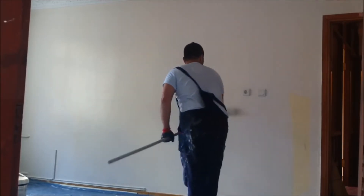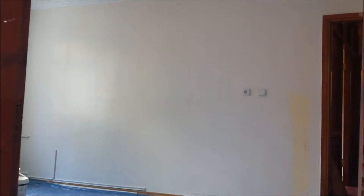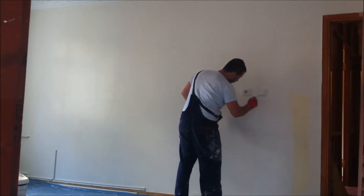If you dare, or have an artist's steady hand, you can skip taping entirely. Remove light switch and outlet covers and apply painter's tape to protect outlets and switches from paint drifts. Before you get started, make sure you know how to repair drywall so you can clean up any nicks in the walls.